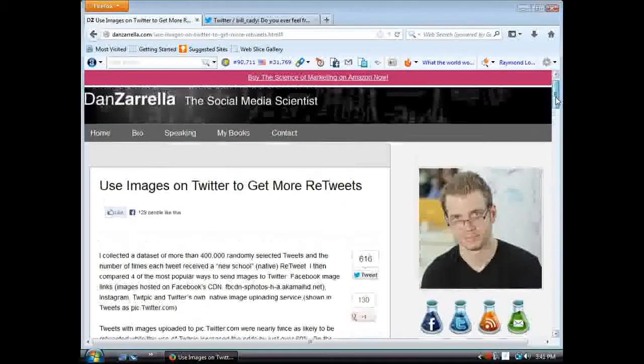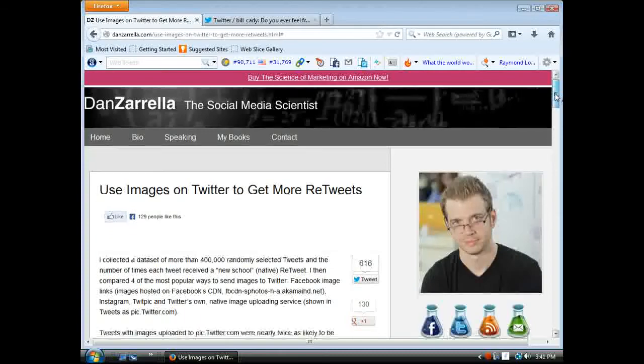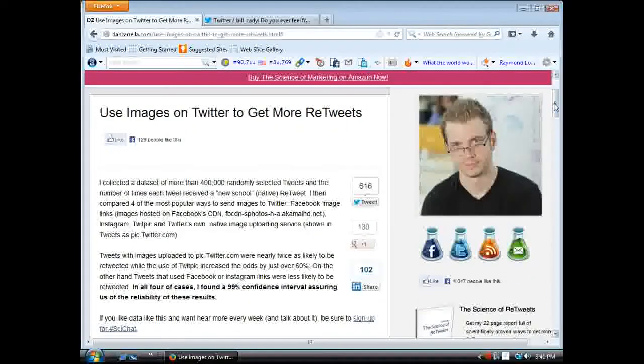I like to use Twitter and I'm always trying to look for ways to have my stuff retweeted. So I came across Dan Zarella, and I went through some of his other articles — a very smart man when it comes to social media. I'm definitely going to implement some of the strategies outlined in this article and some of his other ones. This one is about how to get retweeted a lot more.